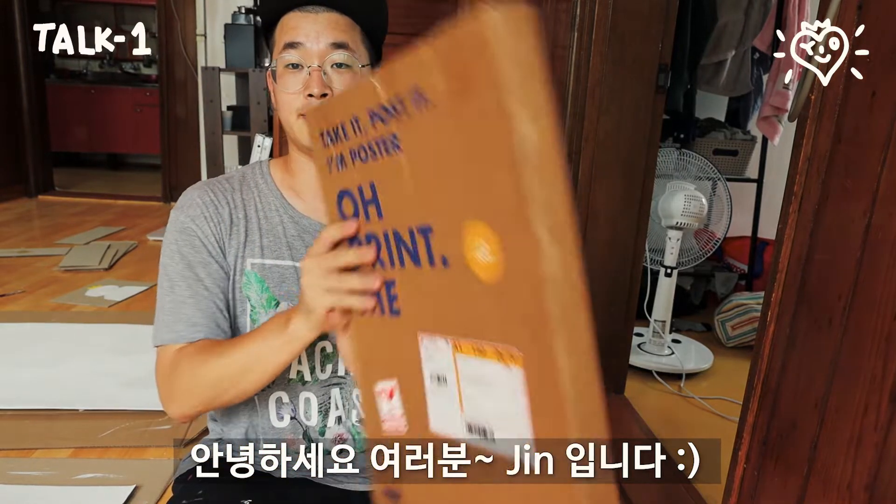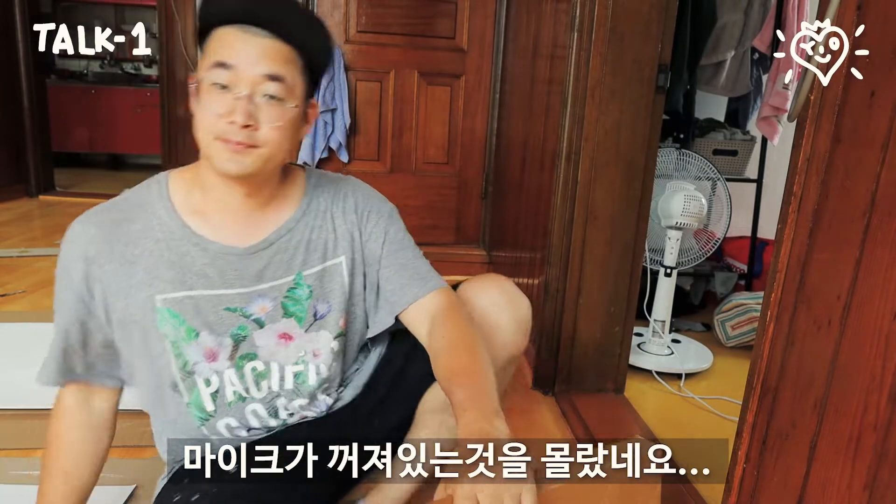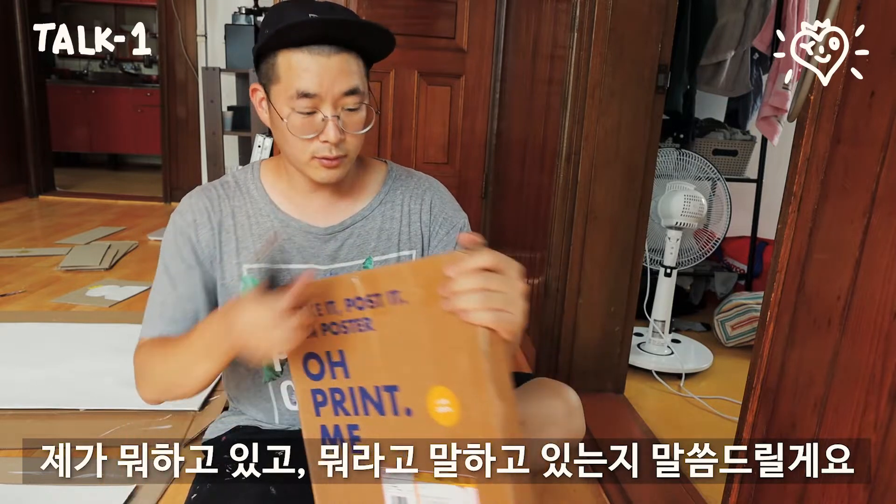Hi people, Jin here. While I was recording this video, I didn't notice that the mic was off, so I'm gonna explain what I was talking about and what I'm doing right now.